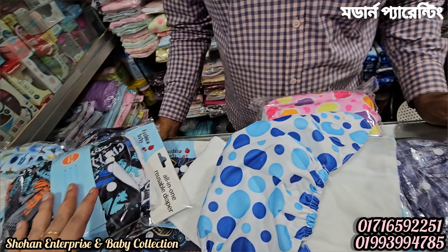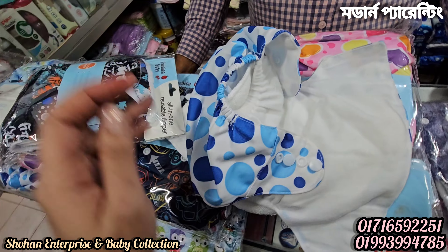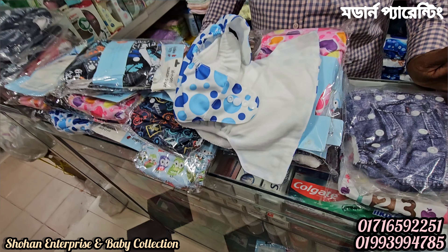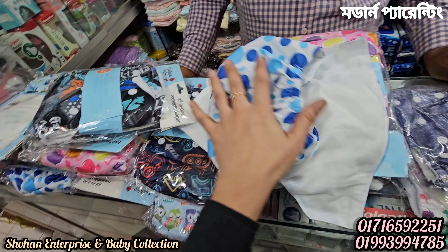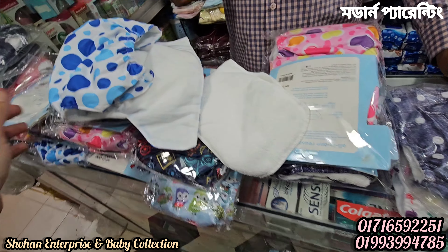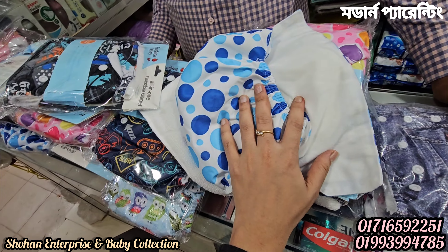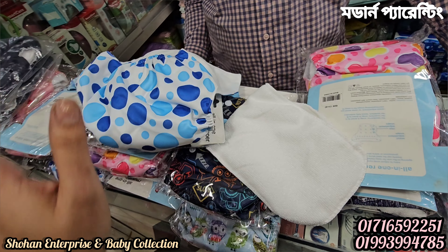In total, we have a washable diaper in two pieces. Separately, one piece per piece. This is the material of a China product. And this is the other thing — also a China product. Now, this is the original product.